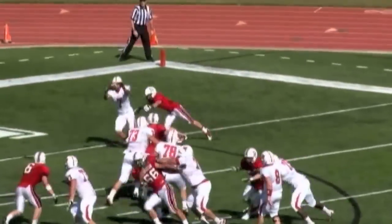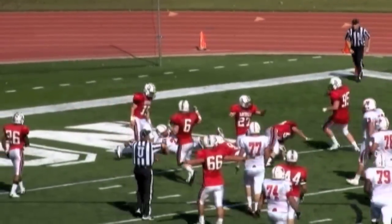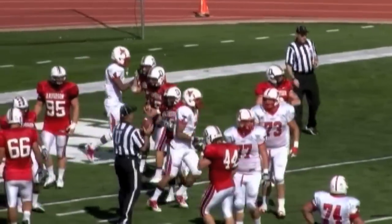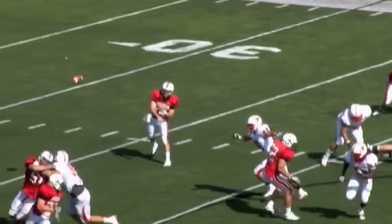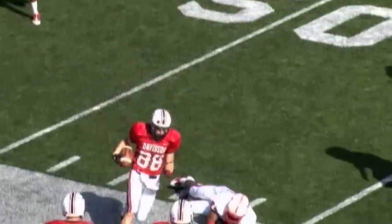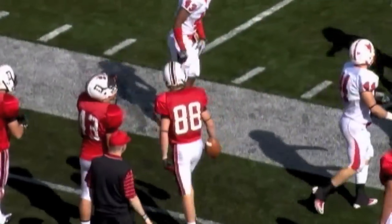Goes straight back to throw, looking to the end zone. Fire — ripped away, incomplete. He tried to get inside position. Dan Kee, man in the backfield. Looking to throw — receiver screen to Funston. Got a shot — 45, 50. Gets to the sideline. He's pushed out of bounds at the 48.